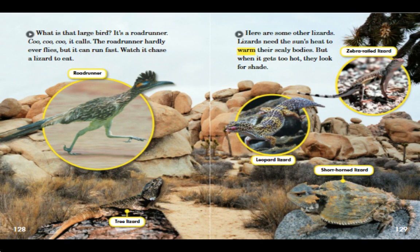Here are some other lizards. Lizards need the sun's heat to warm their scaly bodies. But when it gets too hot, they look for shade.